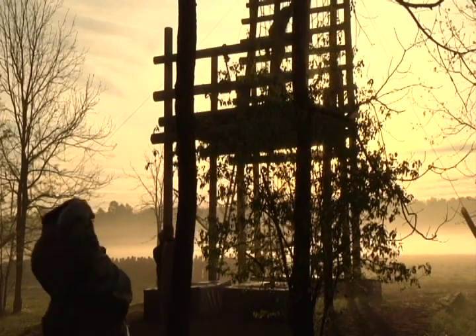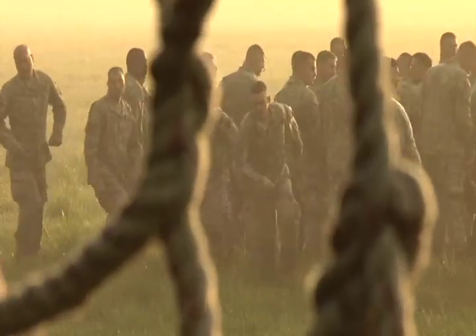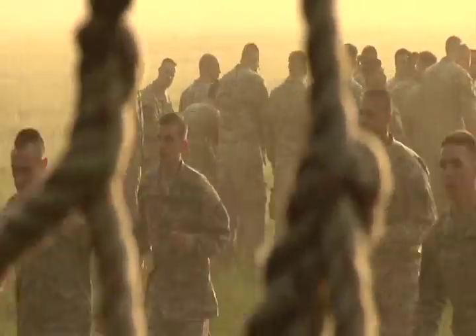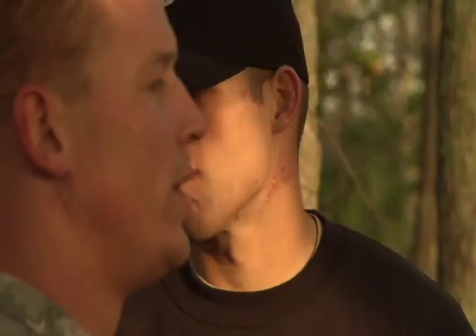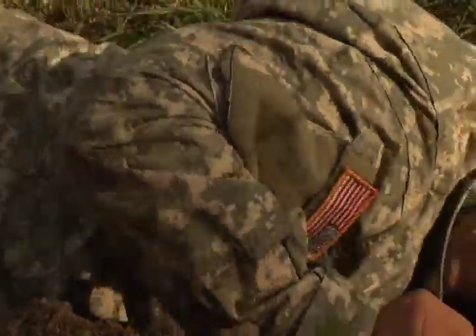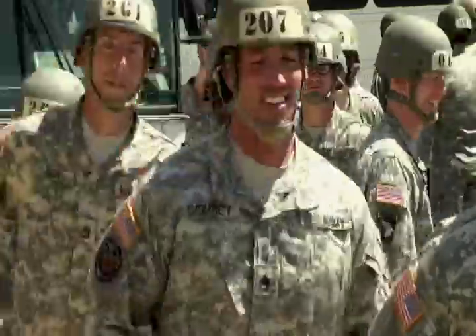The Army National Guard Warrior Training Team out of Fort Benning, Georgia, recently conducted Air Assault School at Camp Atterbury Joint Maneuver Training Center in Edinburgh, Indiana, where 137 soldiers and airmen from around the nation came to see if they have what it takes to wear the Air Assault badge.